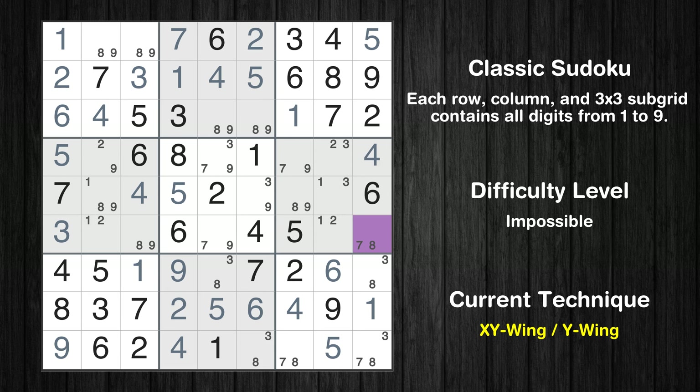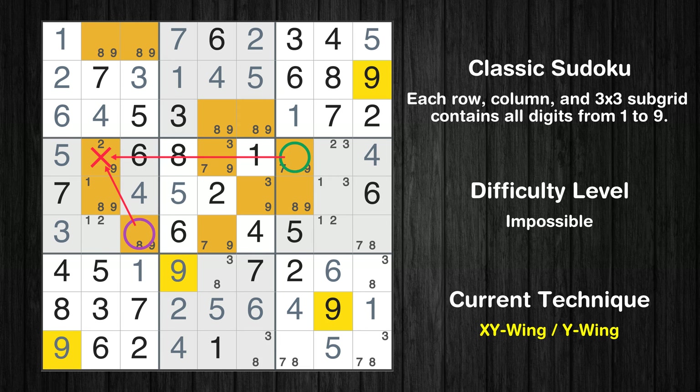There is an XY wing with the pivot cell at row 6, column 9. This cell has two candidates: 7 and 8. One of these values has to be correct, but we don't know which. If the actual value is 7, then the same value cannot also be in row 4, column 7, so the only possible value there is 9. If the actual value is 8, then that value cannot also be in row 6, column 3, so the only possible value there is again 9. In any case, value 9 can be removed from any cell that shares a region with both cells.